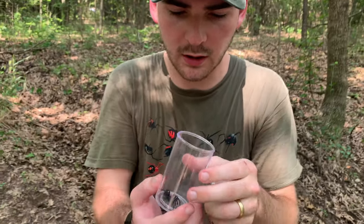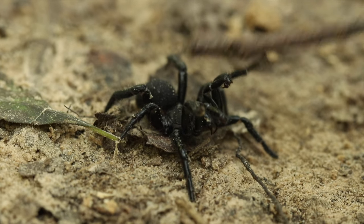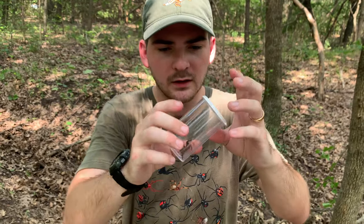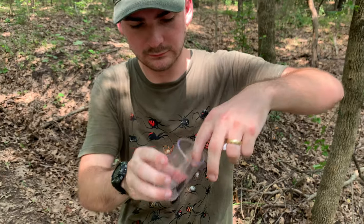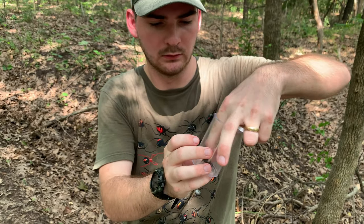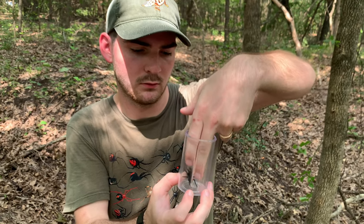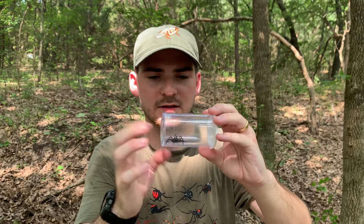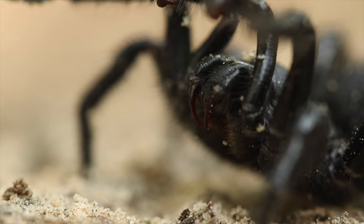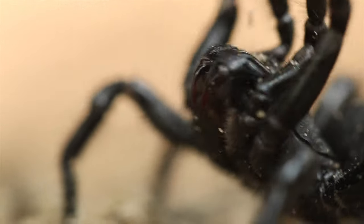I'm wondering if we could get it to do a threat display. These animals have really cool threat displays like the funnel web spiders in Australia — they throw their arms up and bare those fangs. I'm going to go ahead and mark that down on the bad idea list, because really and truly, I wouldn't be unsurprised if some of these trapdoor spiders had pretty toxic venom. They're usually great at procuring prey really quickly, and strong venom is always helpful to do that.